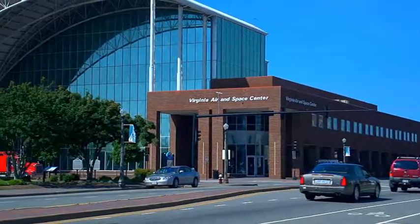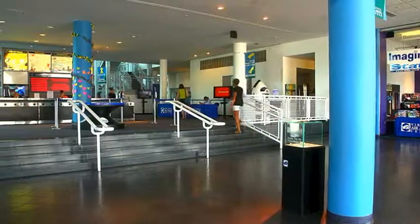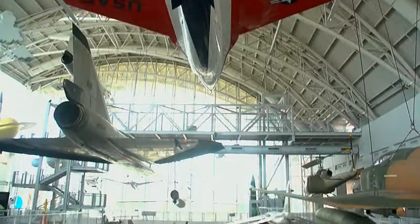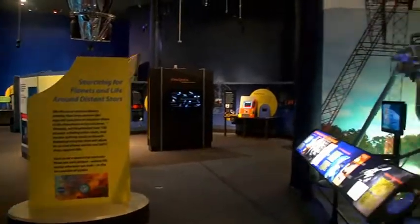Take flight to the Virginia Air and Space Center in downtown Hampton, the official visitor center for NASA Langley Research Center. Featuring interactive aviation exhibits, more than 30 historic aircraft, a hands-on space gallery, and more.